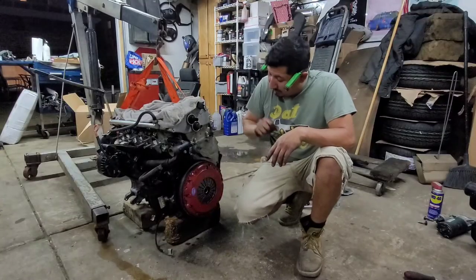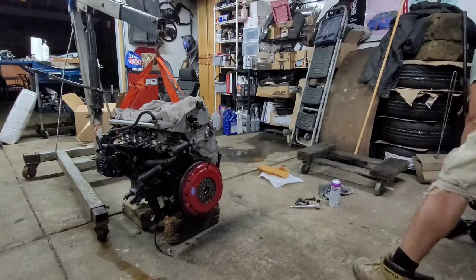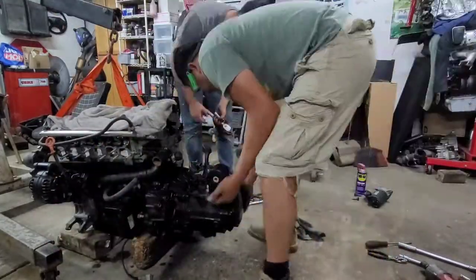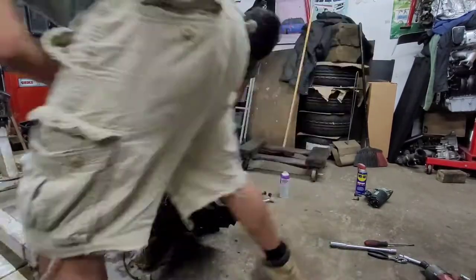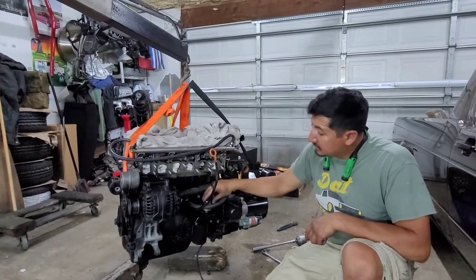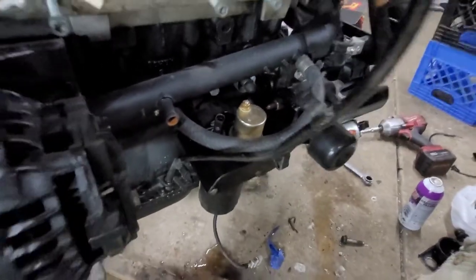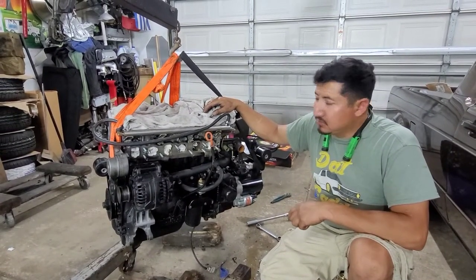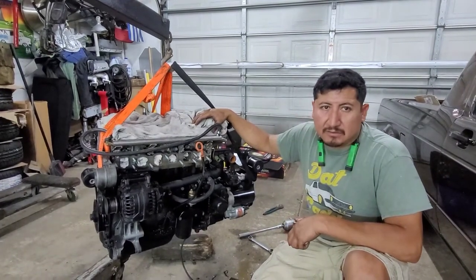The clutch is installed with the new flywheel, and now we're going to go ahead and put the transmission in. We've also installed a gauge center unit for oil pressure, along with an oil pressure sensor with a gauge, a water temperature gauge, and a volts gauge. We usually do this just to keep track of oil pressure and have an extra water temperature sensor to make sure everything is running the way it should.